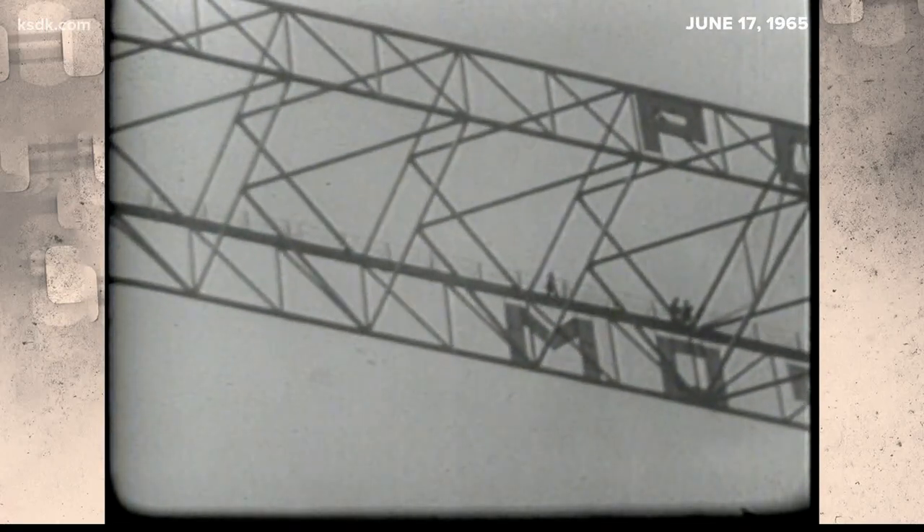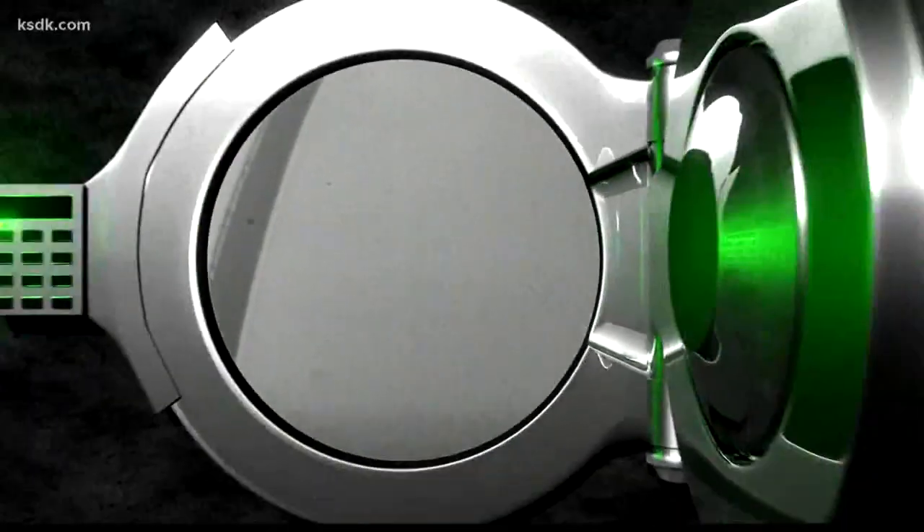Finally, on October 28th, 1965, the Gateway Arch would be complete.